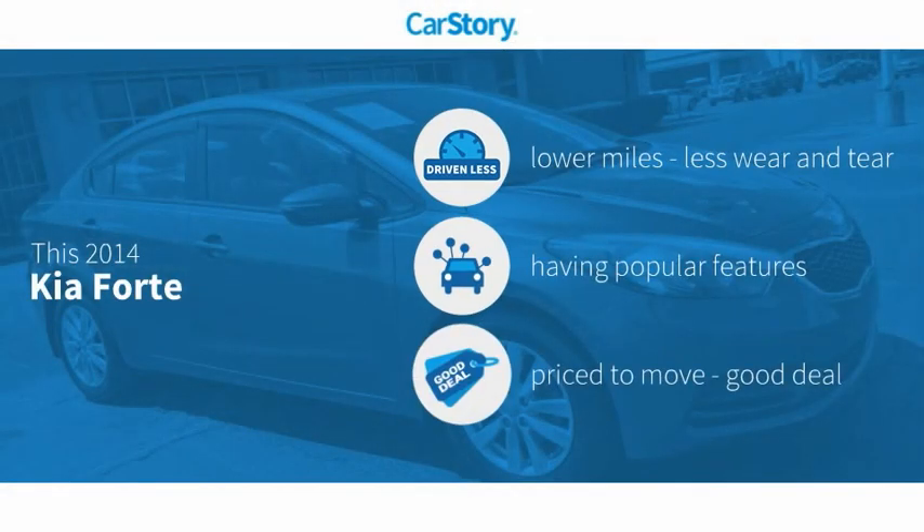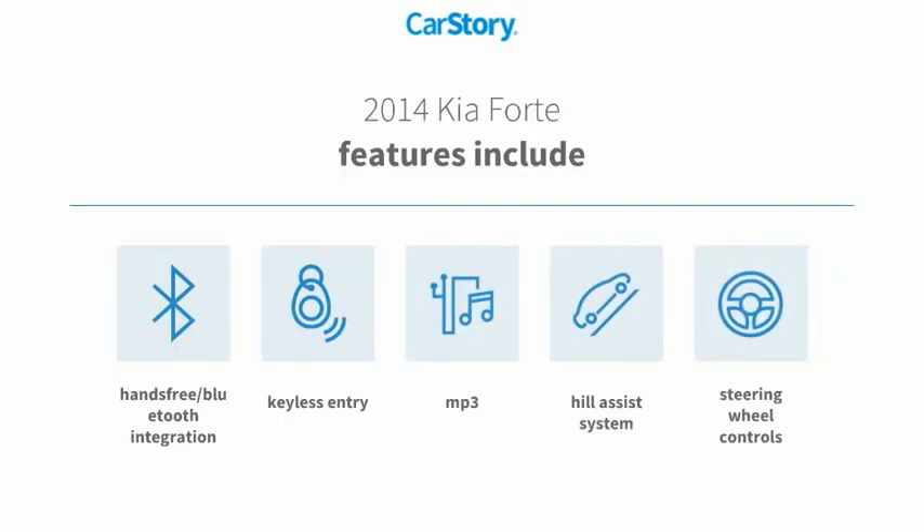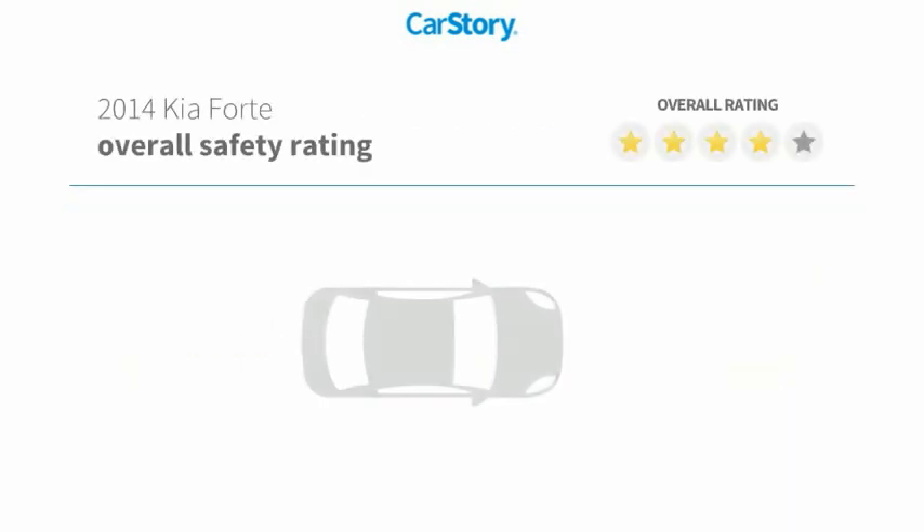Car story research indicates this vehicle as having lower miles with less wear and tear, with popular features and a good deal. Features also include keyless entry, steering wheel controls, hill assist system, MP3, and hands-free Bluetooth integration with these ratings.